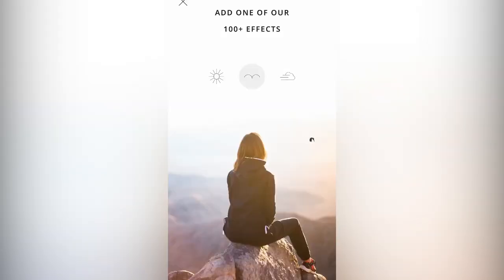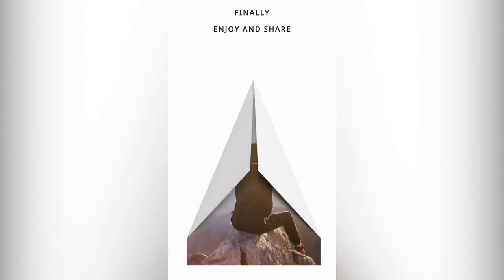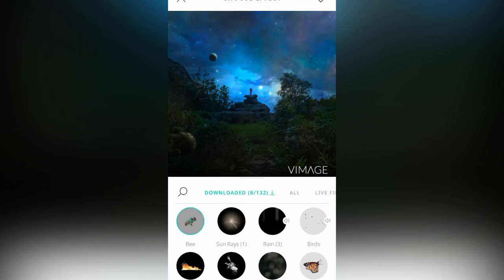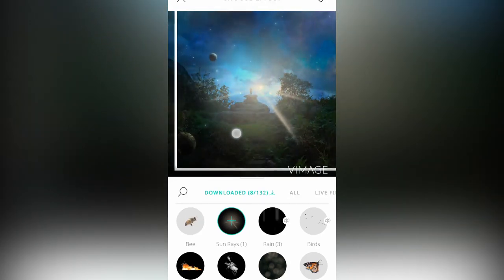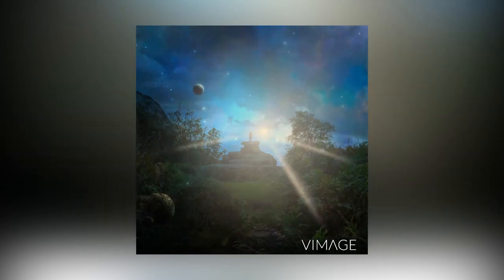If you know how much we love cinemagraphs at iPhotography, then you'll understand why Vimage is in our top three favorite editing apps right now. Vimage lets you apply moving effects and different elements to your photos, turning them into live pieces of art. You don't even need to record a video first — just take your favorite picture and run it through the over 100 built-in effects to see what different results you can create. The GIF file that Vimage kicks out can be uploaded to all your social media platforms, making it really easy to show off to all your friends.